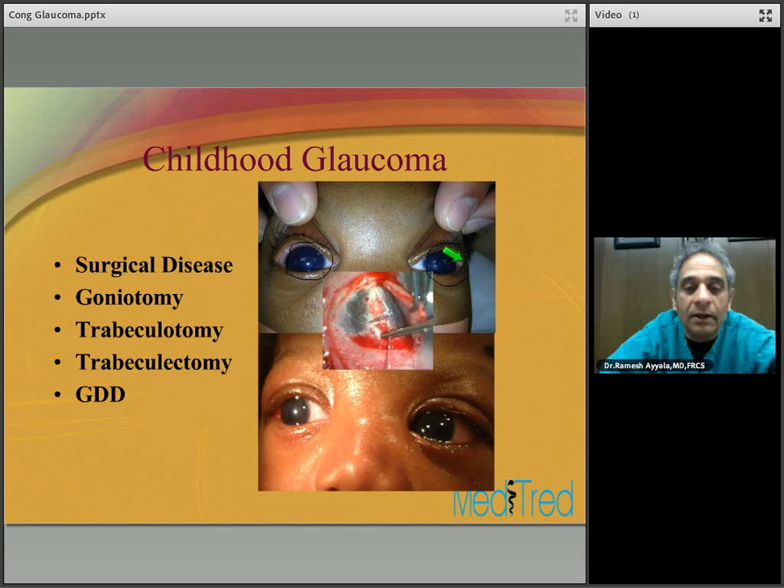Peters anomaly or Peters syndrome is associated with angle malformation with central iridocorneal adhesions and opaque cornea — that is the key feature. Peters is associated with iridocorneal adhesions and opaque cornea. Here is a patient with Peters anomaly on the right side and congenital glaucoma on the left side.